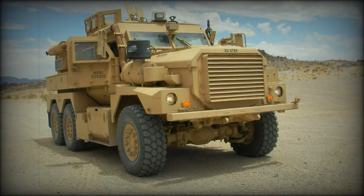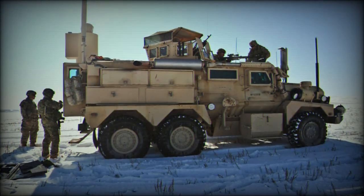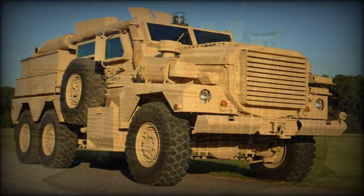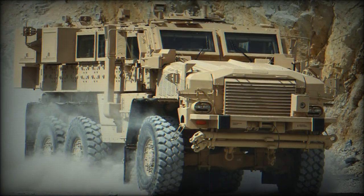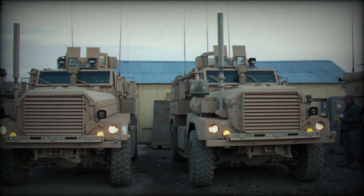Armor protection remains classified as of this writing. The 4x4 vehicle weighs in at roughly 43,000 pounds and can seat up to six personnel, including two as standard operators. The 6x6 version weighs in at a maximum of 64,500 pounds and can seat two standard operators along with eight additional passengers.